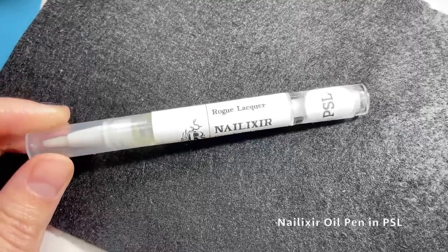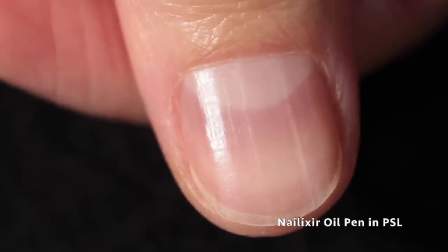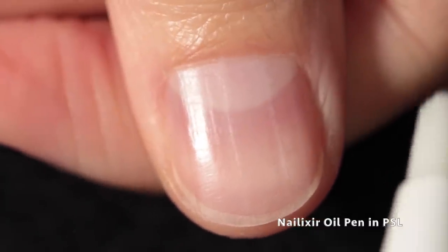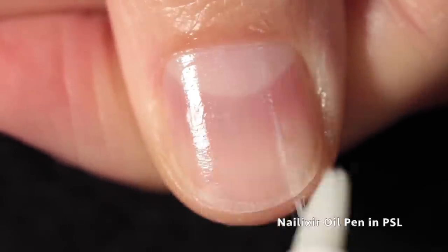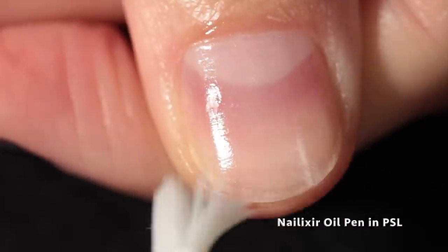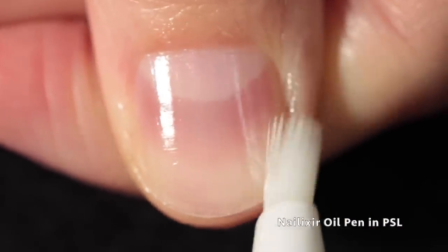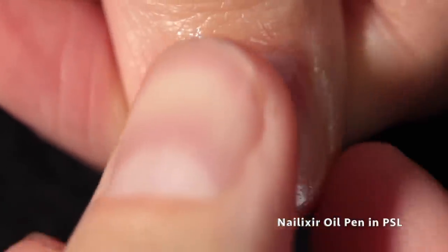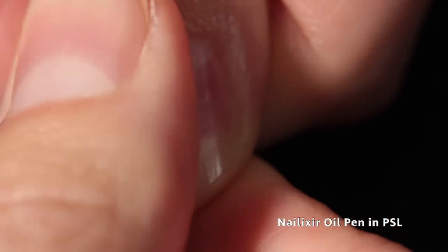Lastly, I want to show off this nail elixir cuticle oil pen that Rachel sent in my package. It's scented in PSL — pumpkin spice latte — and I love that scent; sometimes it's kind of cloying, but this version isn't. It's a twist-up pen with a little brush which makes it really easy to apply and hydrate your cuticles. It's got jojoba oil and lots of nice ingredients. Throw one in your cart if you need to get to 25 dollars to get the free gift with purchase.